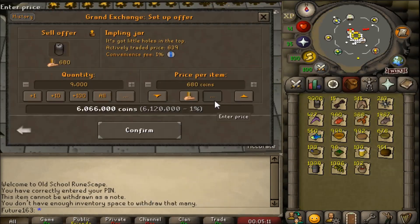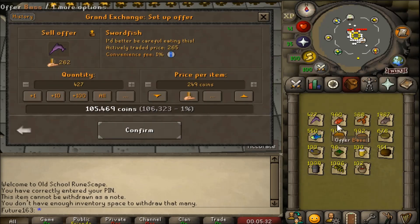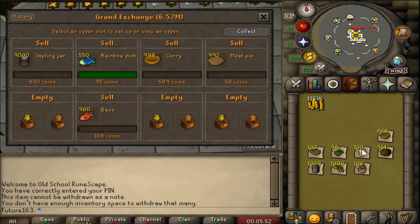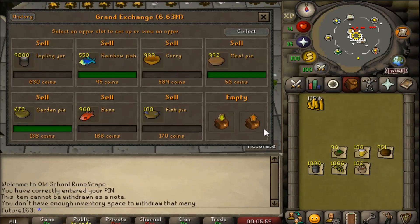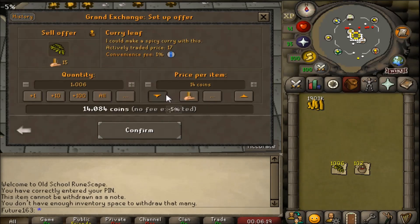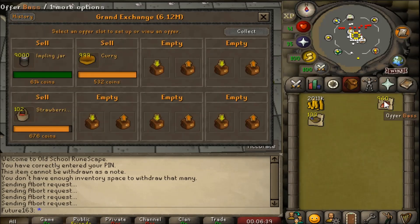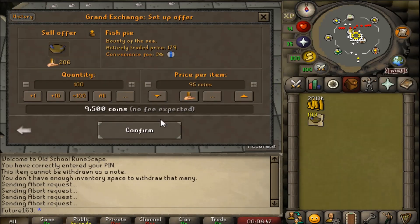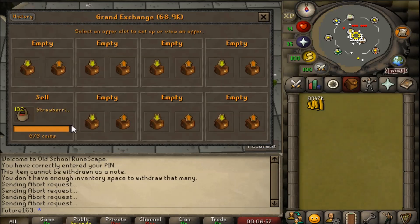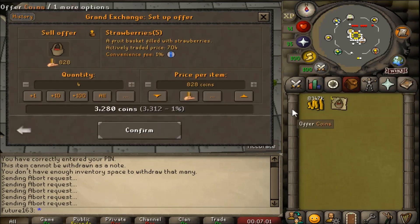Time to fast-forward through selling all the loot - apart from the frog spawn, which is untradeable and can't be noted either. This project took me about two to two-and-a-half weeks to complete, which surprised me. I thought it would take longer, especially completing all 411 clue scrolls. I really enjoyed it - I love clue scrolls and that was probably one of the main reasons I wanted to do this project.